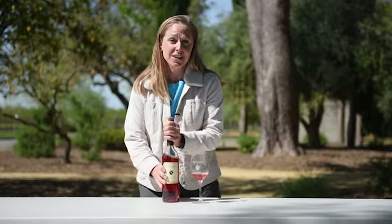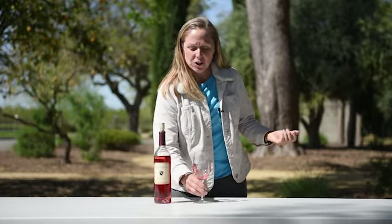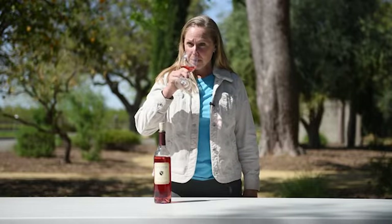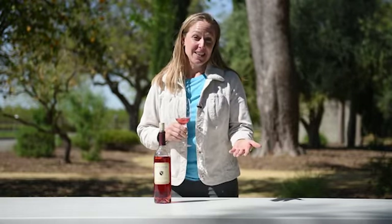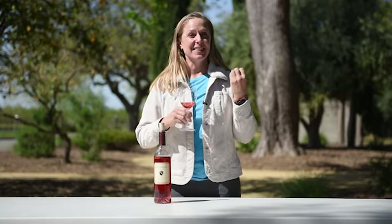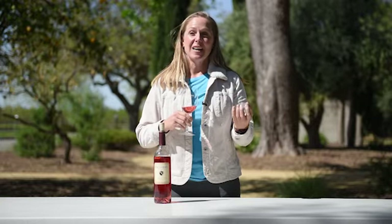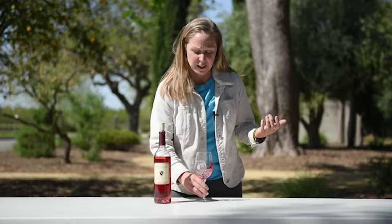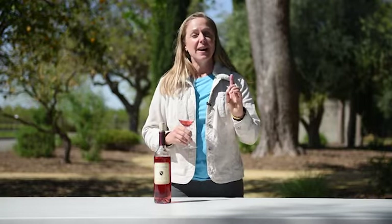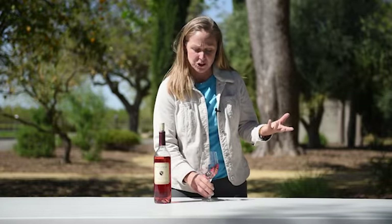I'm going to do a tasting and tell you what I pick up in this wine. We'll swirl it, open it up. Barbera is known for high acidity, so right off the bat I get fresh strawberries. I also get some raspberries — some tart red fruit flavors. I might also add, I get a little bit of melon in this. There's a delicate flavor as well in here.